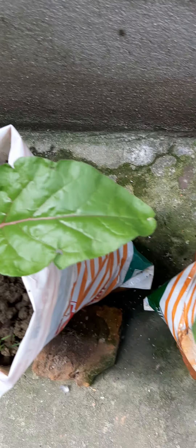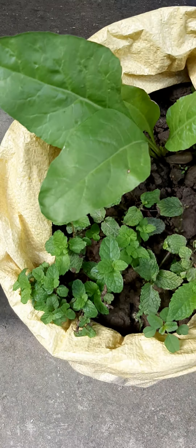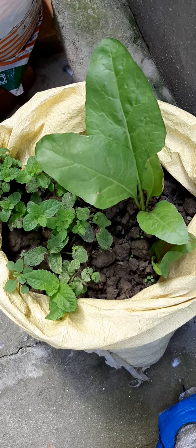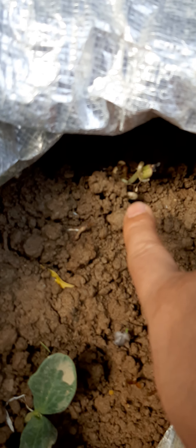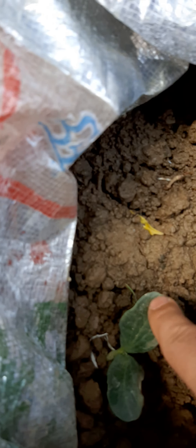My wife has become very active during the Corona period and she has been planting a lot of saplings for vegetables. Let's see what different things she has planted here and how long it might take to be ready for consumption, although I have been getting a lot of vegetables myself from the nearest market, taking a risk.